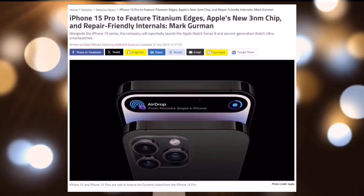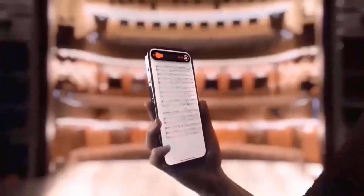Similar to its predecessor, the iPhone 15 Pro Max is expected to feature a large 6.7-inch screen with Dynamic Island.